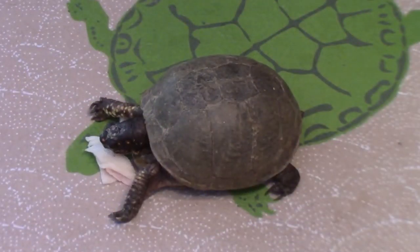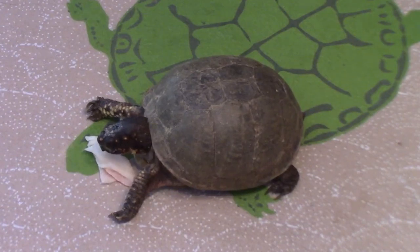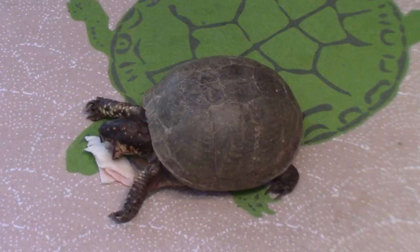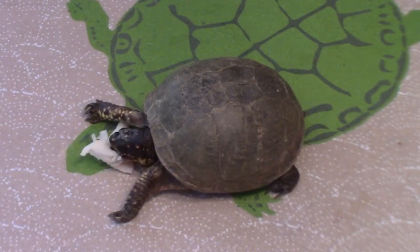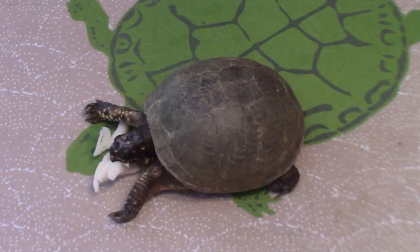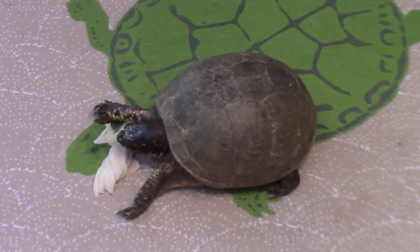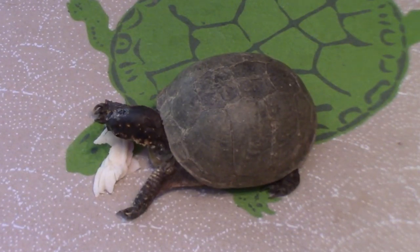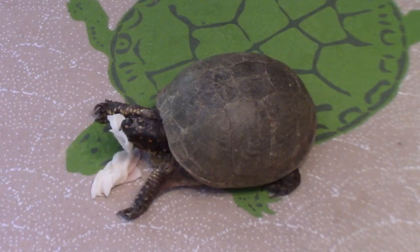The three-toed box turtle, scientific name Terrapene carolina triunguis, is a subspecies within the genus of hinge-shelled turtles commonly referred to as box turtles, likely because many people keep them in boxes as pets. This subspecies is native to the south central part of the United States and is the official reptile of the state of Missouri. Three-toed box turtles are so named due to the number of toes on the back feet — on the front feet they have five toes, just like humans have five fingers, following a general vertebrate body plan.